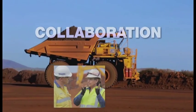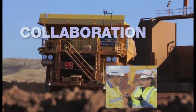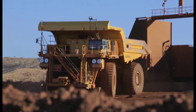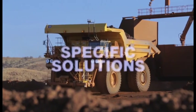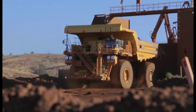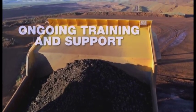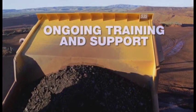Collaboration with our customers is what has helped lead to the success of Frontrunner, and that collaboration continues long after installation. We work with you to understand the details of your mine and develop specific solutions to help you in achieving successful operations. After your system is running, you're in charge, but we're available for ongoing training and support. You wouldn't expect anything less from Komatsu.